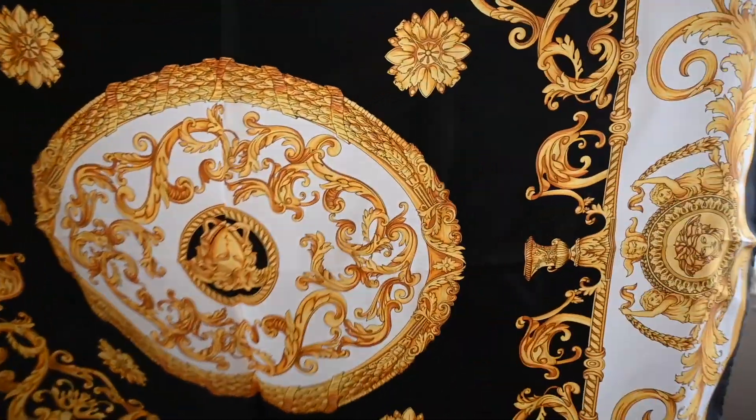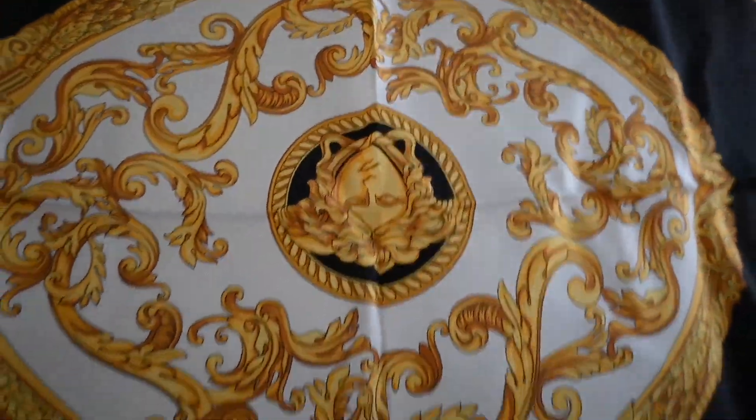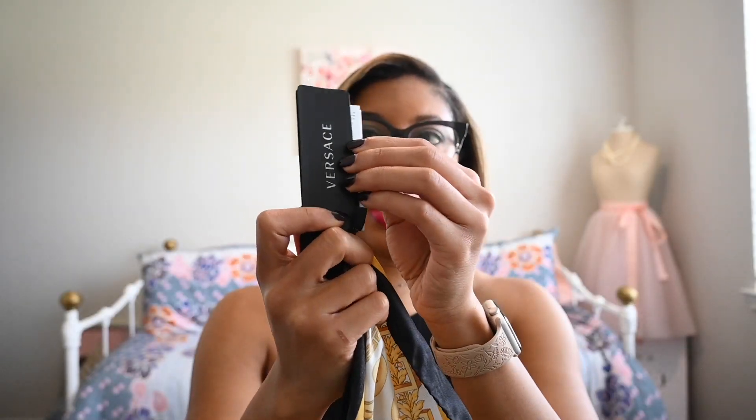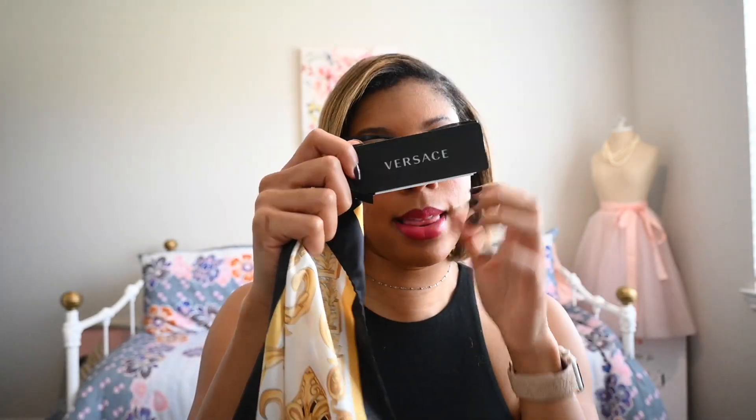It is so cute — it has the classic Medusa print. They had this particular scarf on the mannequin so I was able to get a good look at it, touch it, and feel it to decide if I wanted it. It also came with all the notifications and the tag.